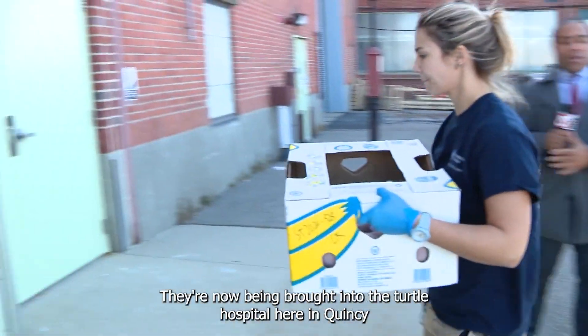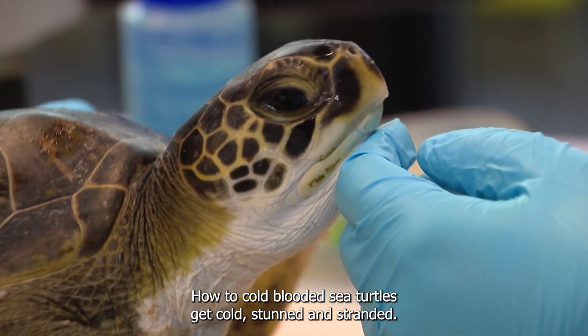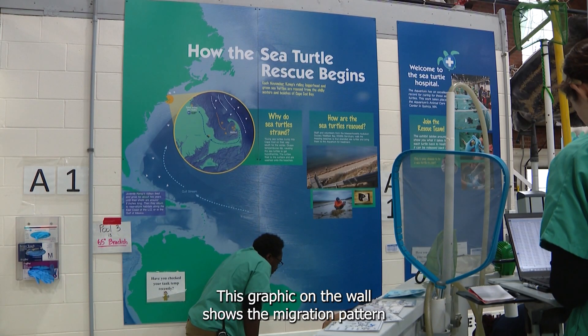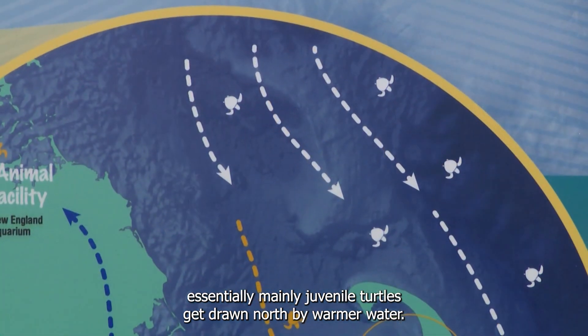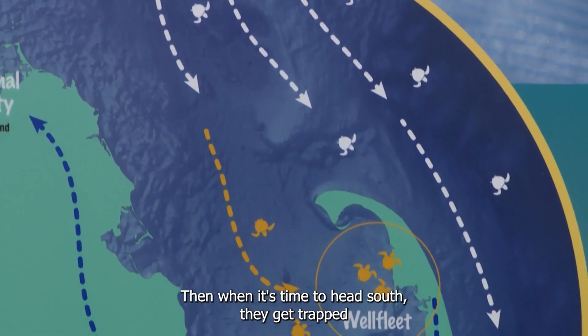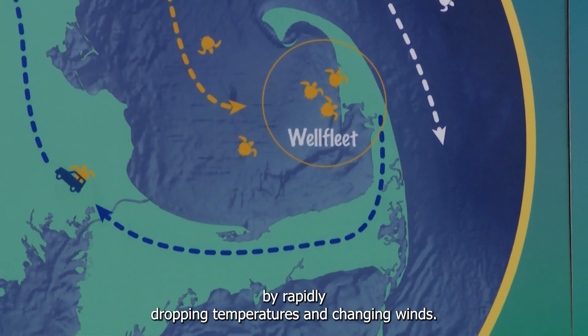Inside these boxes are more than 50 turtles just arriving from the Cape; they're now being brought into the turtle hospital here in Quincy to begin their treatment. How do cold-blooded sea turtles get cold stunned and stranded? This graphic on the wall shows the migration pattern — essentially, mainly juvenile turtles get drawn north by warmer water.